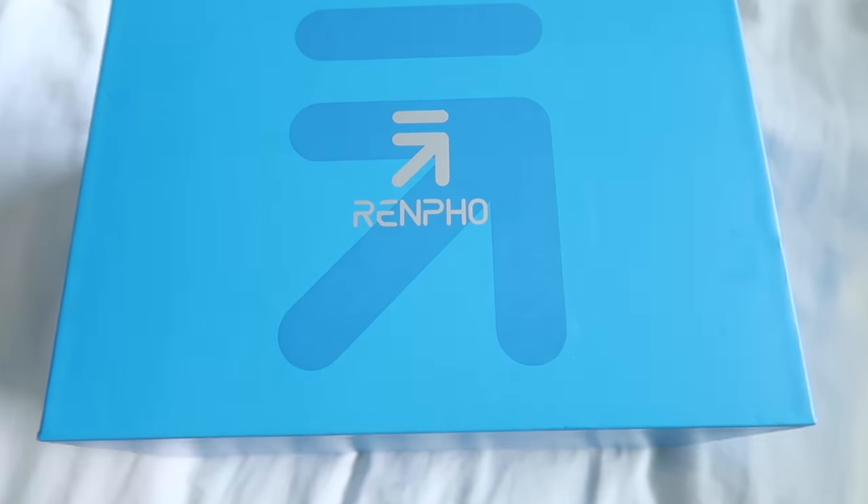Thank you to Renfo for supporting my channel and making all of this possible. All my work-from-home people who stare at screens all day, listen up. This is the Renfo eye massager — it comes in a really cute box so it makes a great gift for Father's Day, Mother's Day, or an anniversary. I'm addicted to this thing. It's actually the best-selling eye massager on Amazon and it's great for those of us who have eye strain and stare at screens all day.